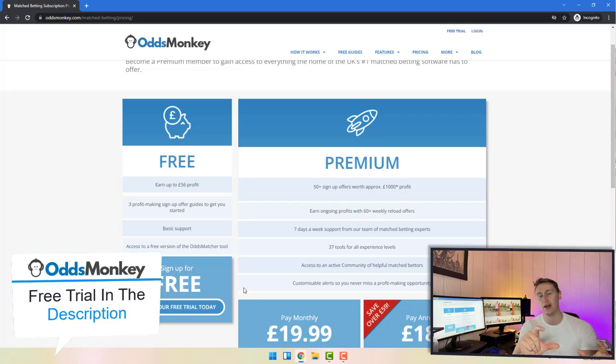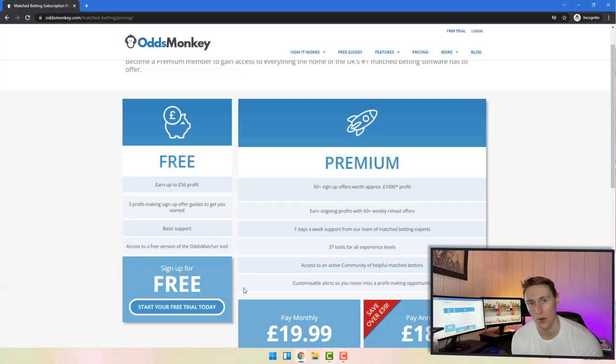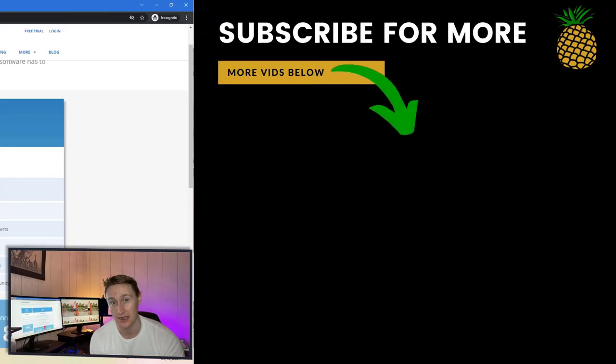That pretty much wraps it up. If you want to grab Odds Monkey, the free trial link is down below in the description — it does help me out massively if you go through that link. If you want to watch my review comparing Odds Monkey versus Profit Accumulator — where I try out both tools and document it all — I'm popping that video up on screen now. Thank you very much for watching and I'll see you soon in the next video.